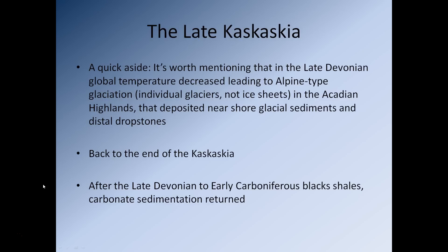Towards the end of the Kaskaskia sequence, it is worth mentioning that in the late Devonian, global temperatures decreased, leading to the formation of alpine-type mountain glaciers in the Acadian Highlands. These deposited glacial sediments in the coastal regions and also deposited distal dropstones in some areas of the Kaskaskia Sea — a dropstone being a piece of rock that falls out the bottom of an iceberg as it melts. After the late Devonian to early Carboniferous black shales, they stopped and were replaced by carbonate sedimentation again.